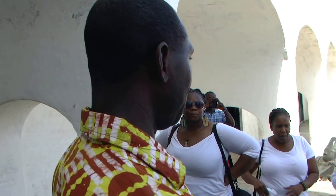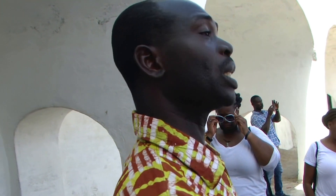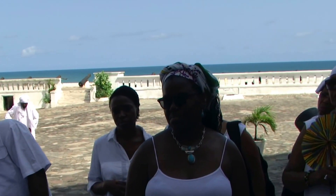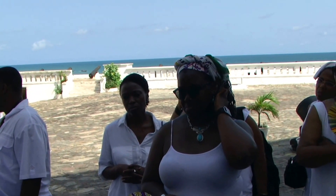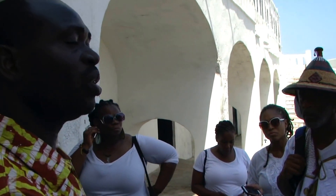This castle was built at the time when slave trade had already started in Africa for almost 200 years and was at its peak. The trade started at Elmina Castle during the 1500s. We know from history that Christopher Columbus said he discovered the Americas, but there were people already living there. When the Spanish moved to those places and established their farms, they needed labor and tried to use the local people — the Native Americans, or Red Indians — to work. But they were not strong; they were dying from diseases.